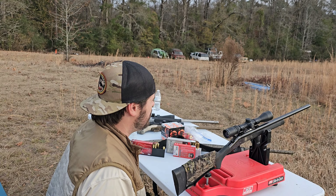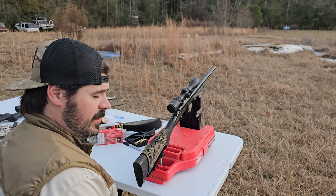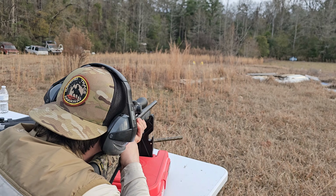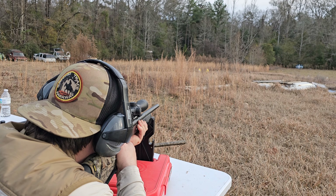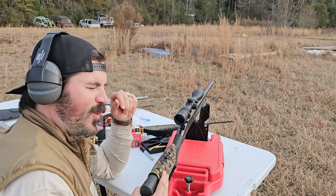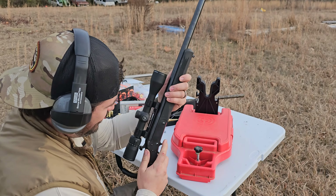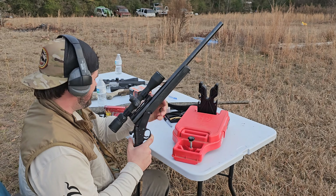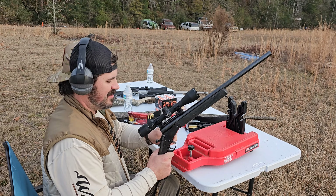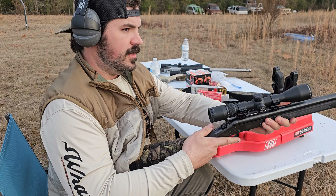We're about to send some jugs to the promised land with the .444. Thanks Sam for lending your rifle and putting it to good use. [Shots fired] Oh my gracious, that's awful. Give us your thoughts on tameness and recoil compared to the .35.